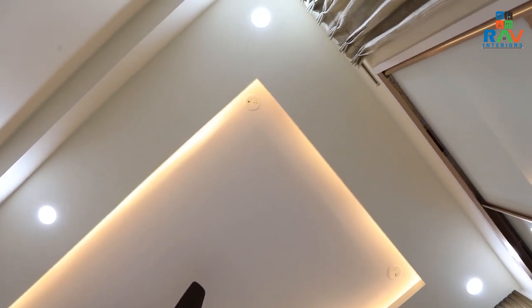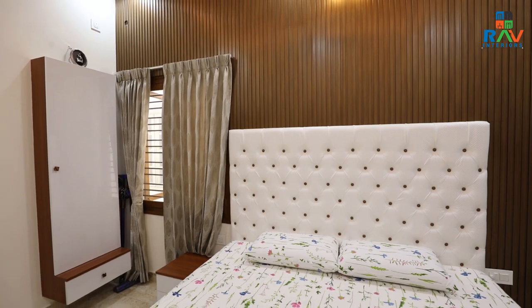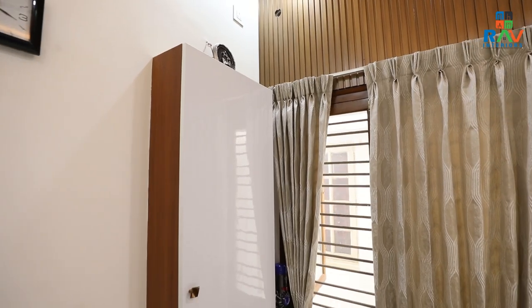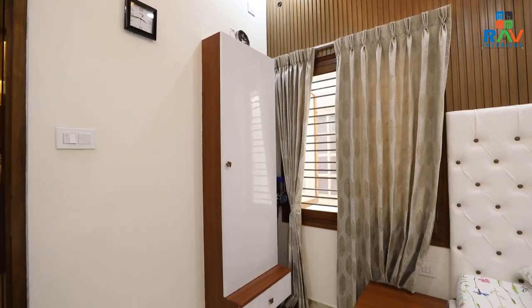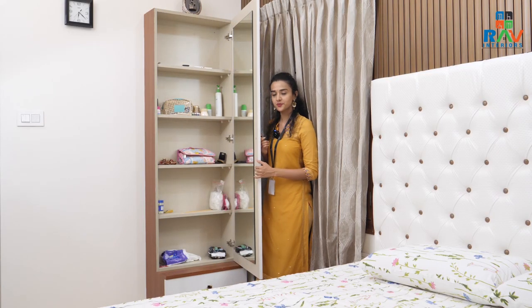We are now at the dressing area of the room. This room is a little small and there was a problem giving a dressing area, as according to Vastu, once you get up, you are not supposed to see your face. To avoid this, what we have done is given a cabinet where you can open it and there will be a mirror inside. This serves the purpose of a mirror and it also solves the Vastu requirement.